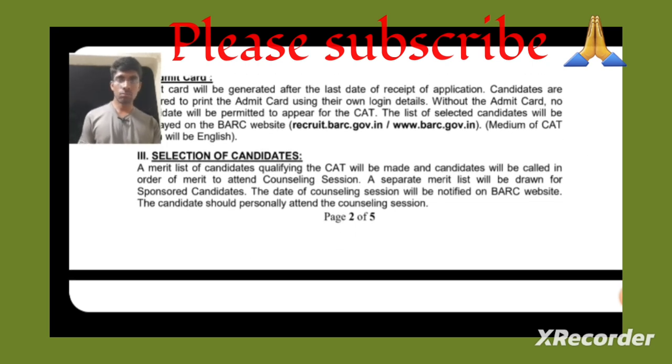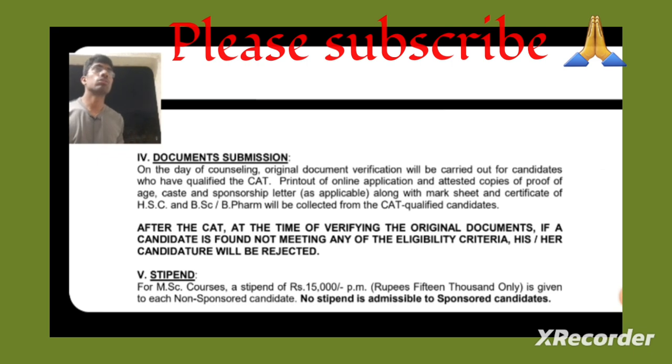Selection of candidates will be based on a merit list compiled from CAT marks. Candidates will be called for a counseling session based on the merit list. At the time of admission, you must verify original documents and submit a printout of the online application, attested copies of proof of age, caste, sponsorship letter, marksheets, and graduation certificate.